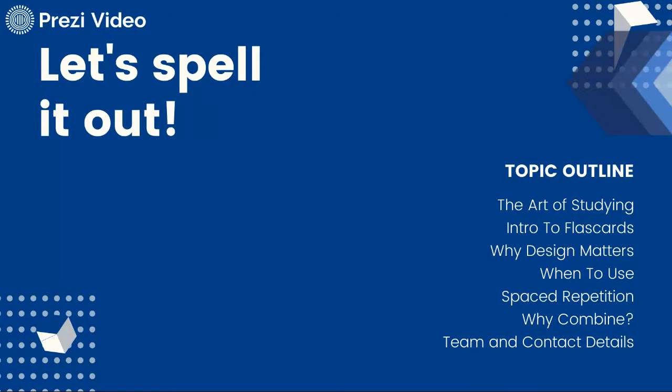Why their design matters, when to use spaced repetition, why we want to combine that with flashcards, and then we're going to talk a little bit about some ways that you can get in contact with us right now because you can't just pop into my office or come down and see some coaches or walk over and see the residential success coaches right in your hall. So we're going to talk about different ways you can get connected.